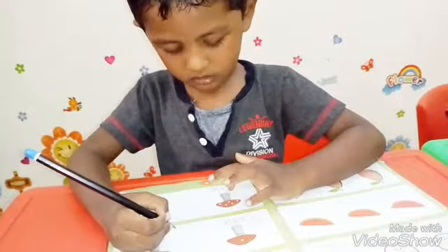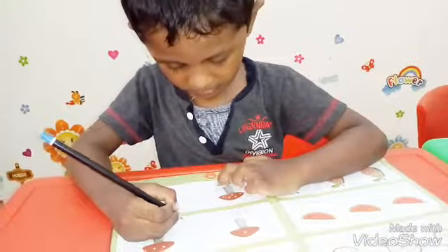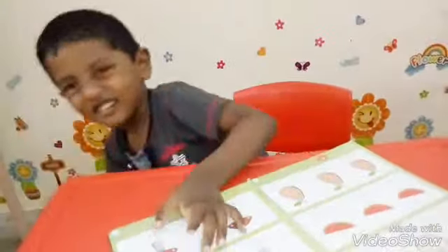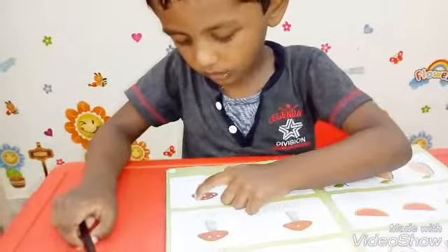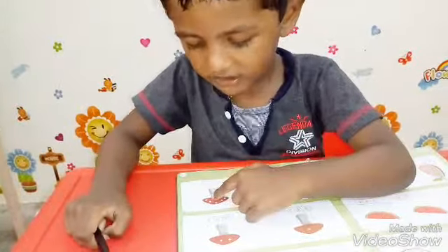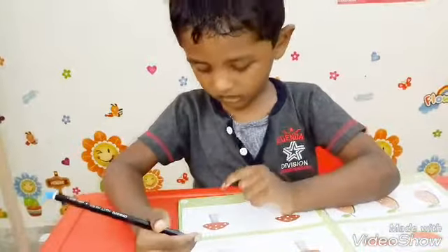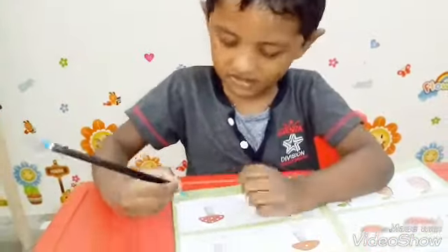Very good! Number is 5. No, that's 5. No, that's a four. Yes, very good, that's a 5! Count the dots from here. Very good! What is the number 6? That's a 3. That's a 4. Yes, very good!